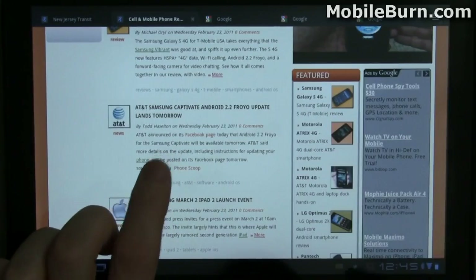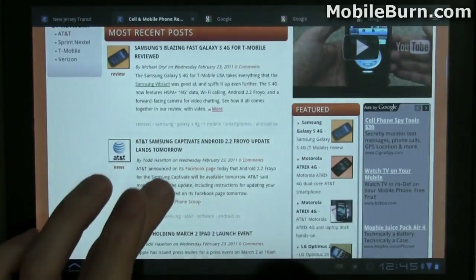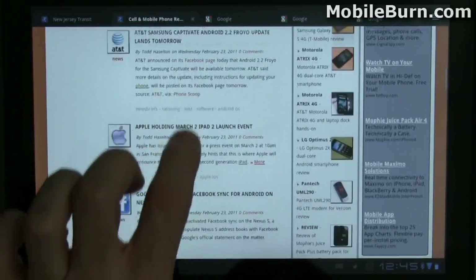You just saw a bit of it right there — blocks of the page don't update quickly as you're scrolling or zooming. Otherwise, it's working pretty nicely.